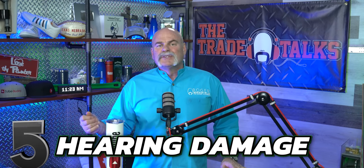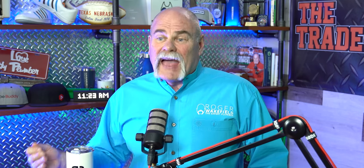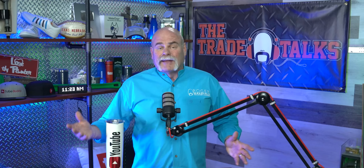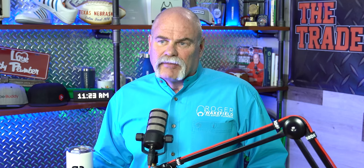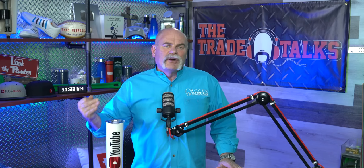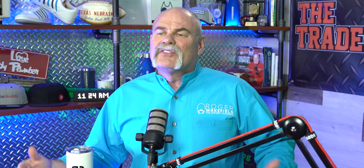Another big one is hearing damage. Working around extremely loud machines, equipment, and tools can actually damage your hearing. Did you know that about 48% of plumbers actually have a loss of hearing? I know I've damaged my hearing over the years — at home I turn the TV up louder just to make sure I can hear it. So especially if you're young and getting into the trades, take care of your hearing from the very beginning. Even if it's just the foam inserts you stick inside your ear, make sure you get some good ones and wear them on a regular basis.